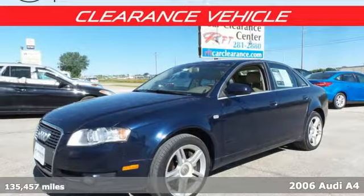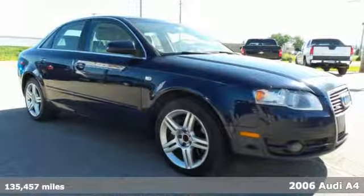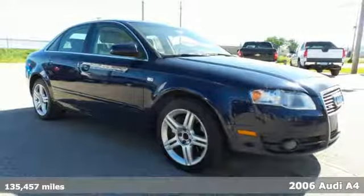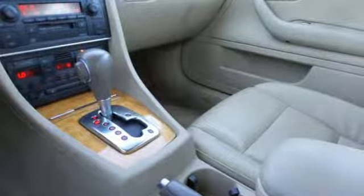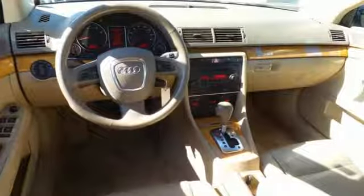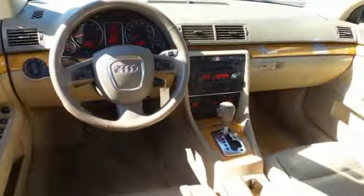Here's a 2006 Audi A4. Highlights of this well-appointed interior begin with heated seats, dual zone climate control and a CD changer. The exterior continues to impress with alloy wheels, power heated mirrors and parking assist.